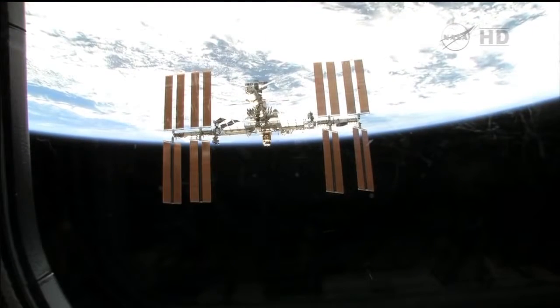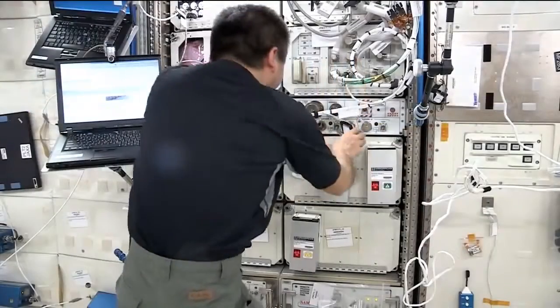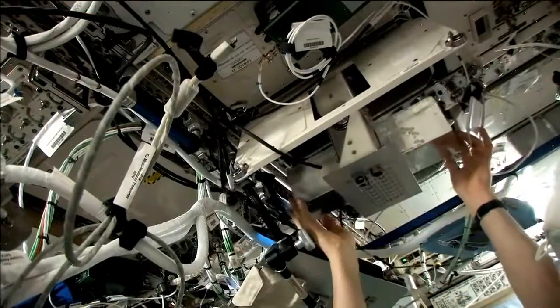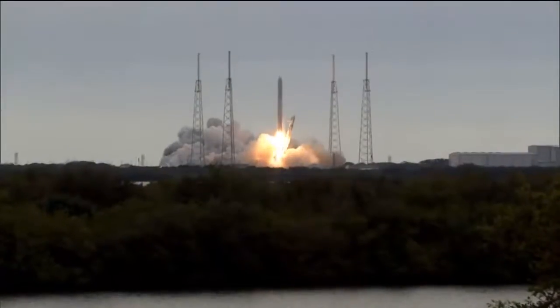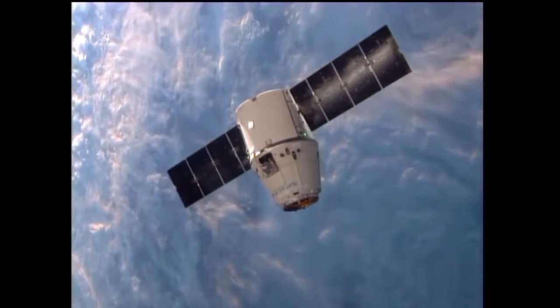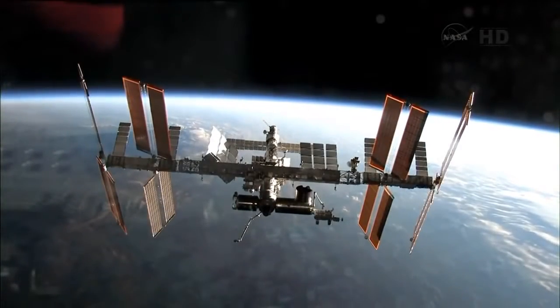The ISS is the right place for our experiments for three main reasons. The first is that it gives us access to long-duration microgravity, which is really needed for our applications. The second reason is that we are able to launch and return hardware from and to the International Space Station and to refurbish this hardware, so we have access to multiple experiments with only one payload. The third reason is that on board the ISS we can store several experiments — several inserts that are exchanged inside DECLIC.